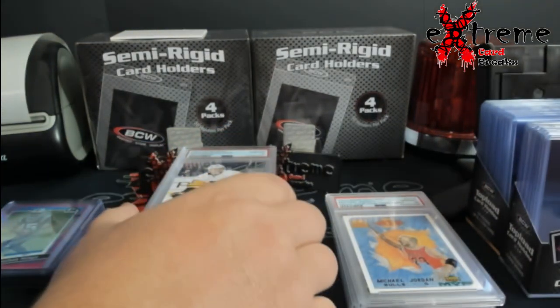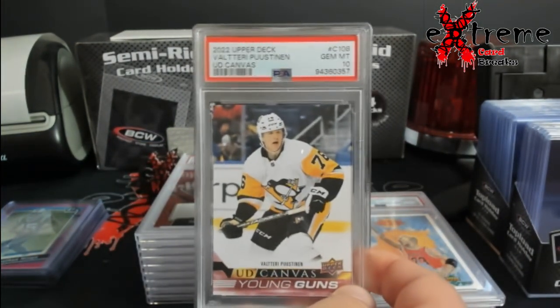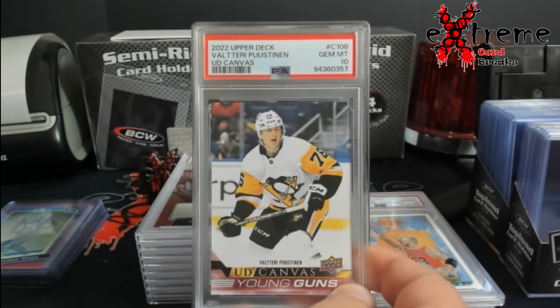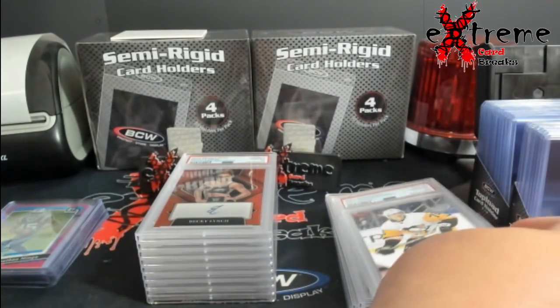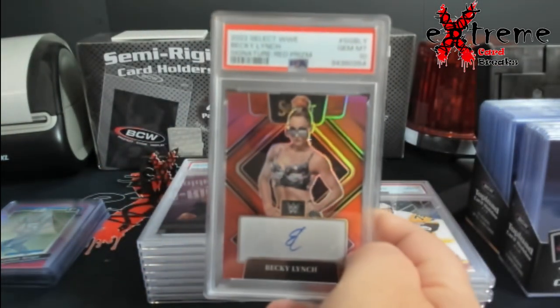Sorry guys, I have all the dogs in here and I gotta keep an eye on them. Upper Deck canvas — Pustin in 10.